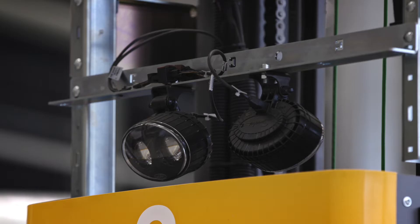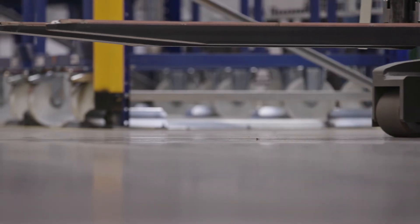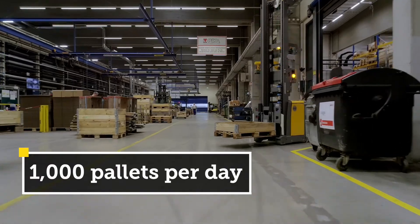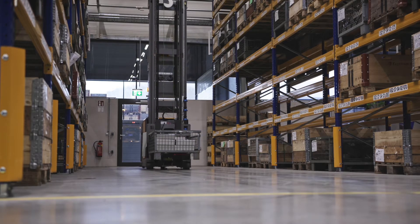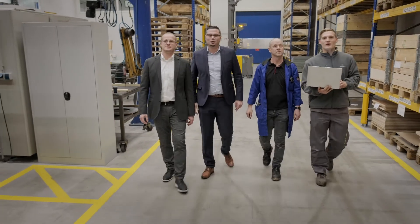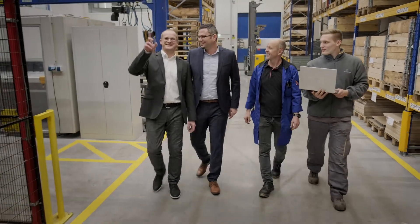The automated guided vehicle system at Rika carries and delivers 1,000 pallets a day. At peak time, this is 80 trips an hour. In addition to the enormous relief for employees, the Young Heinrich system was able to significantly increase efficiency, including a reduction in incorrect storage.